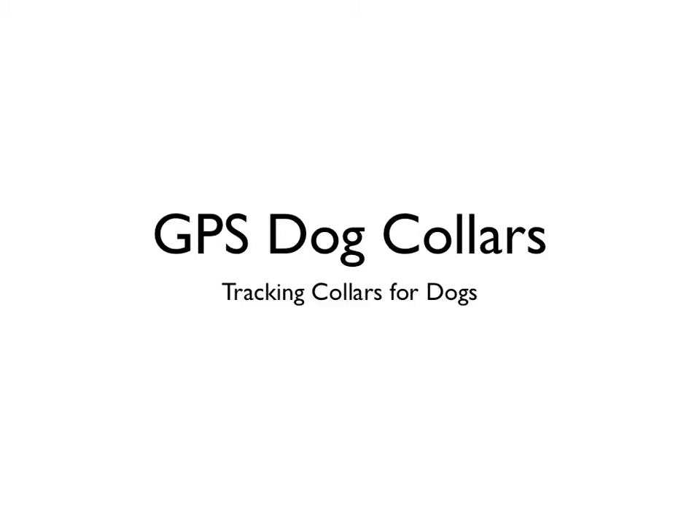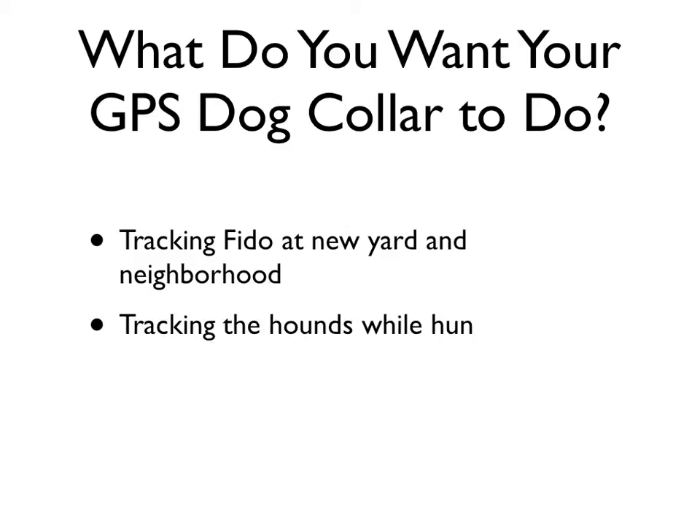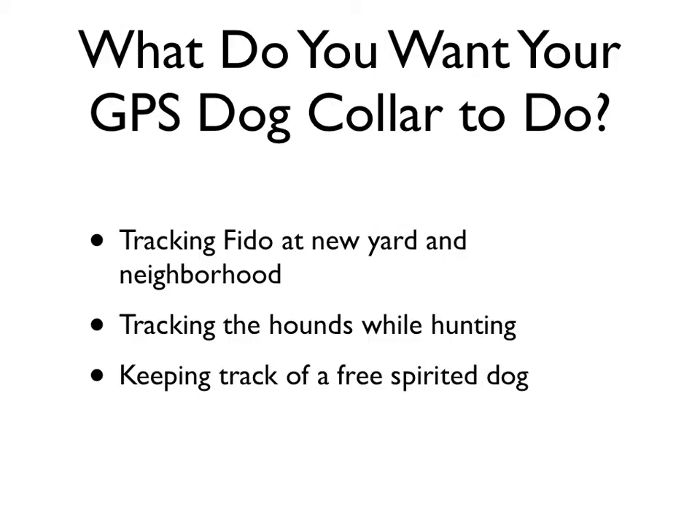GPS dog collars — tracking collars for those dogs we love. After shopping for my own dogs, I found that there are a few differing GPS dog collars in differing quality. If you're looking for something to track your dog when you take them to a new place, the less expensive collars probably work just fine. However, if you're taking the dogs out hunting and you know you'll spend some precious time rounding them up, a more sophisticated GPS dog collar is what you need.